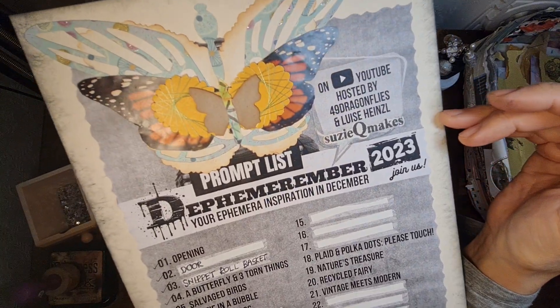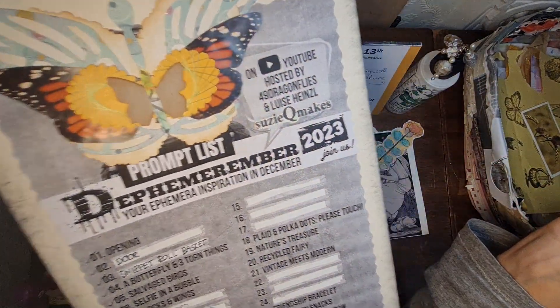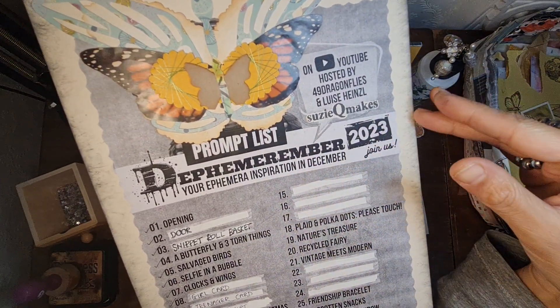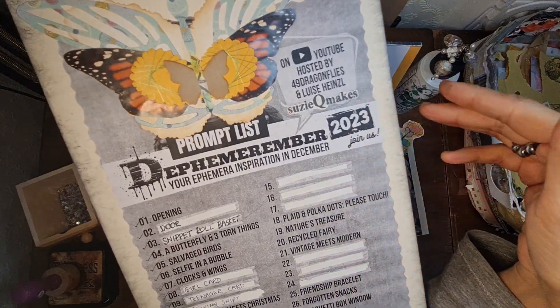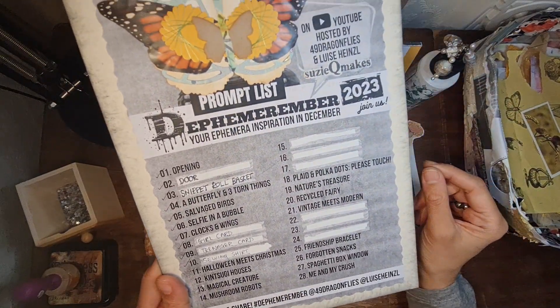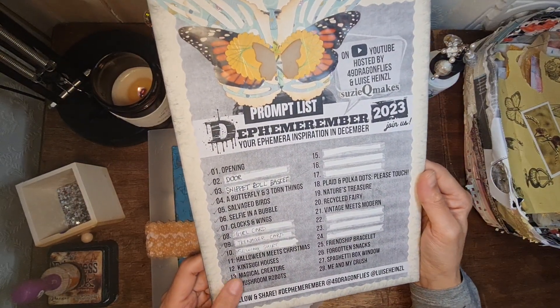My scraps partner is the amazing Susie Q Makes, so a lot of the things throughout this whole month of December are mostly items from what she sent me through the scraps. So I'm trying to use them as frugally as possible. I think she was saying in her video today that she's almost run out — and I'm like ooh!